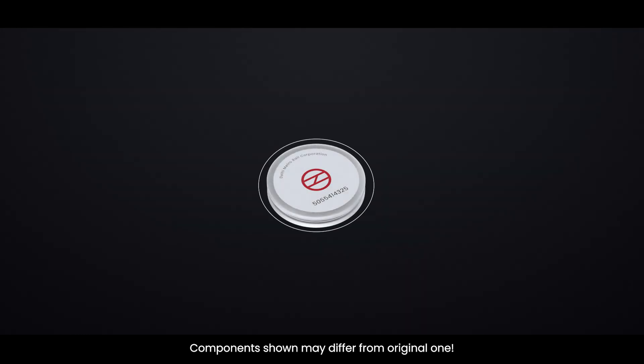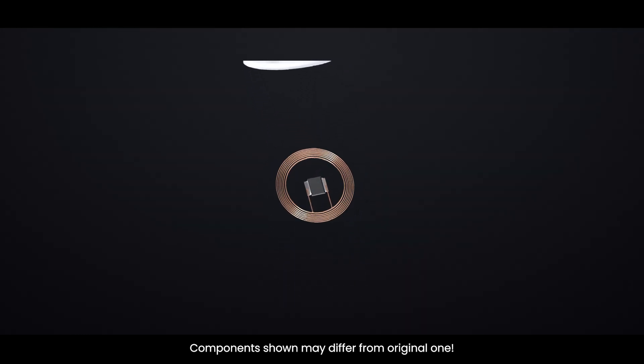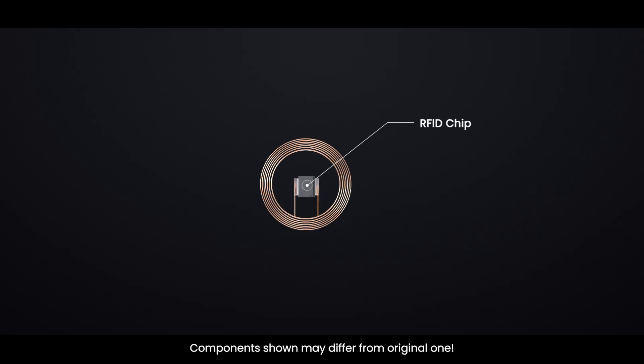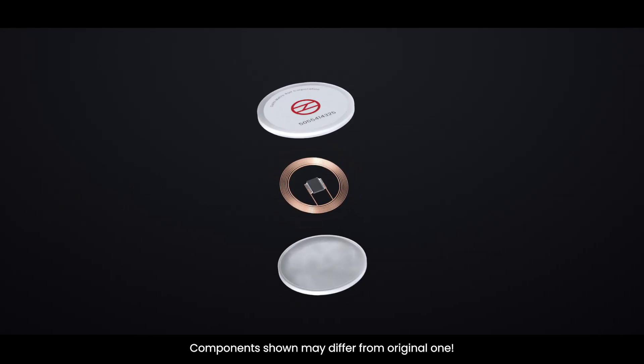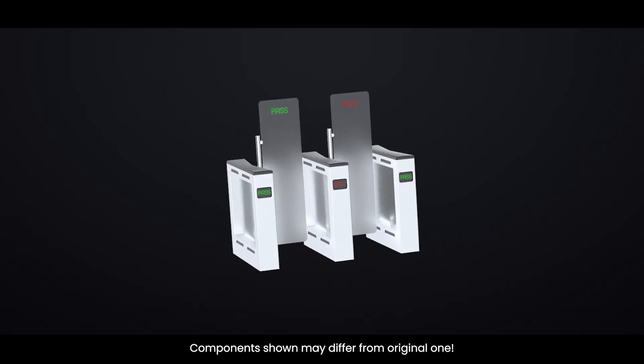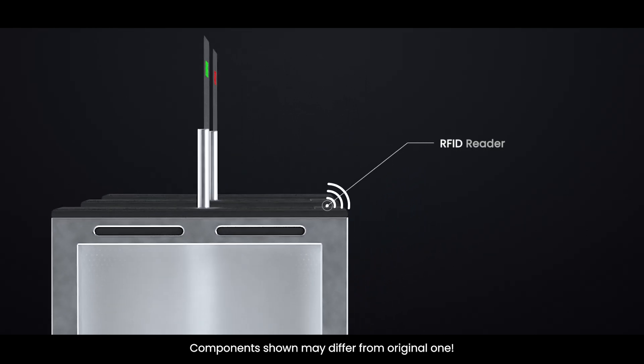What is inside a Metro token? Metro tokens are small, round plastic disks, but inside they contain something powerful — an RFID chip. RFID stands for Radio Frequency Identification. This chip doesn't need a battery; it gets powered wirelessly when placed near an RFID reader, like the one at Metro gates.